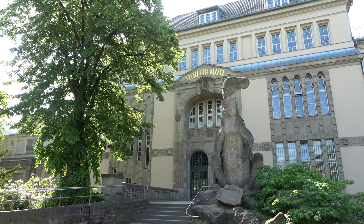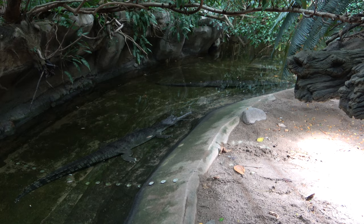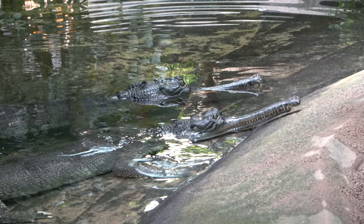Connected to Zoo Berlin is Aquarium Berlin, which is a multi-floored building housing many fish, reptiles, amphibians and insects. One of the highlights of the building is the critically endangered Indian gharial. These crocodilians are fascinating and unfortunately they aren't found in many zoos today.